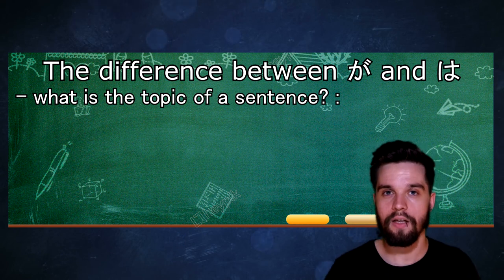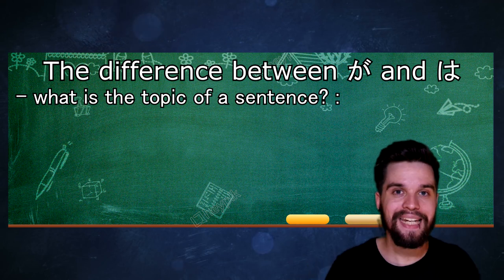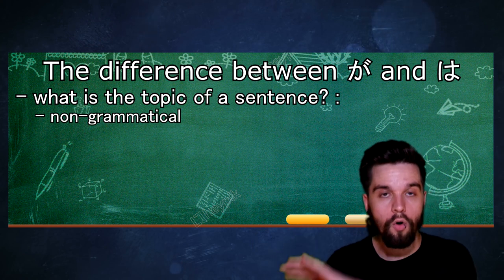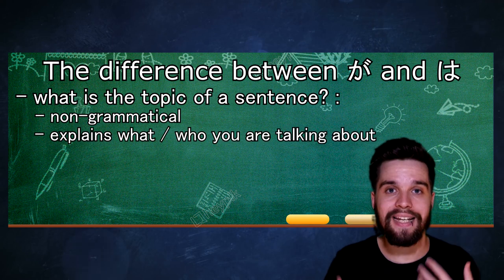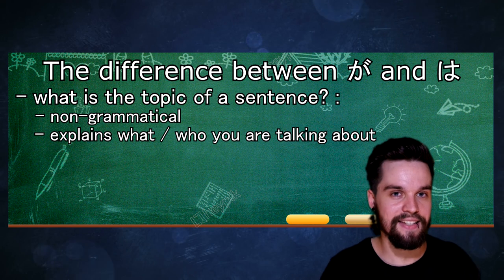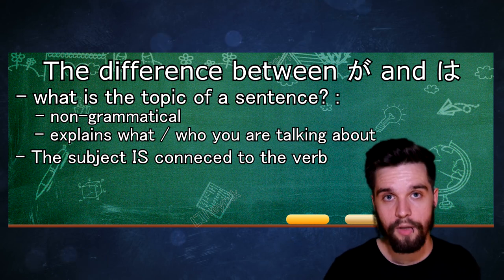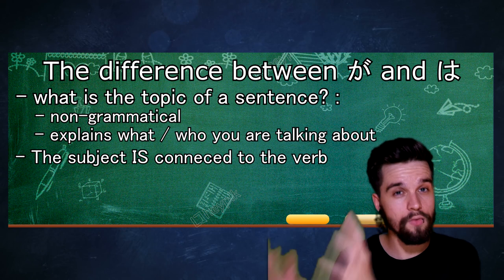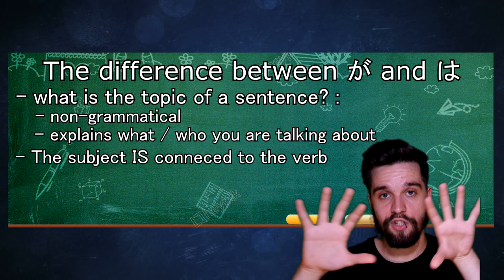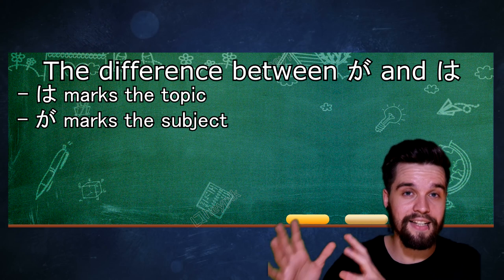Sometimes the topic is the same as the subject, but sometimes it is not. The topic is non-grammatical — it just tells the listener what we are talking about. The subject is connected to the verb and says who performs the action the verb describes. Now that we have distinguished those two things, we can start talking about が and は. So if は marks the topic, が marks the subject.